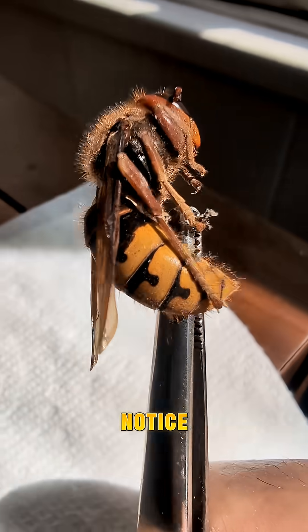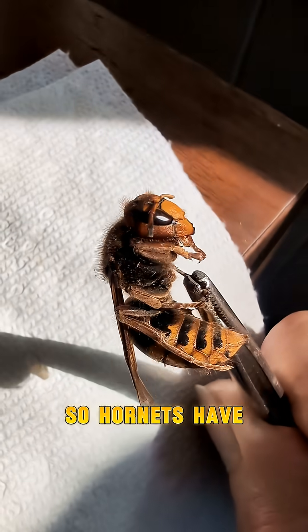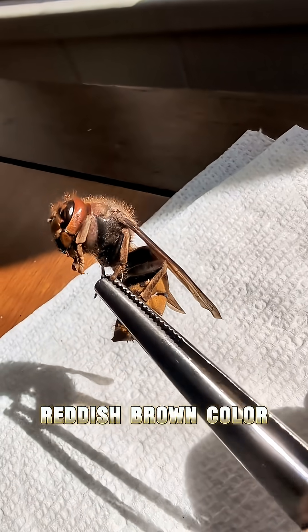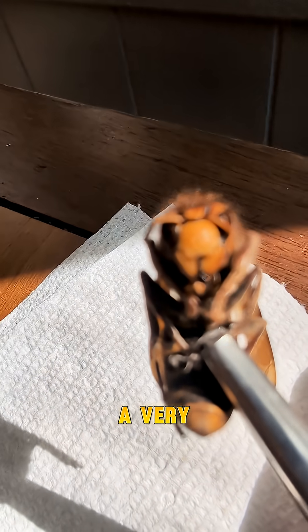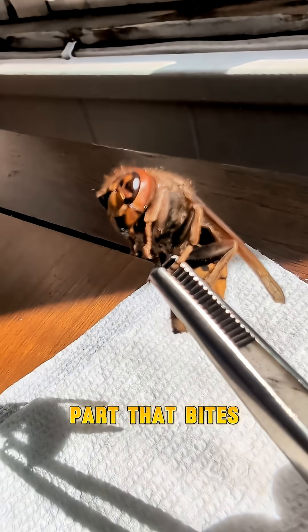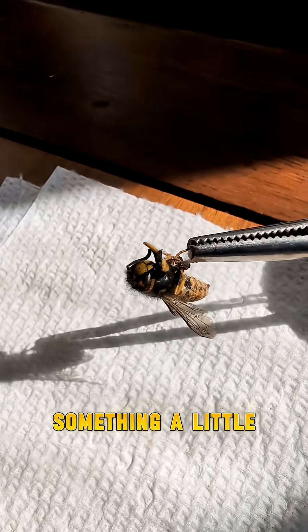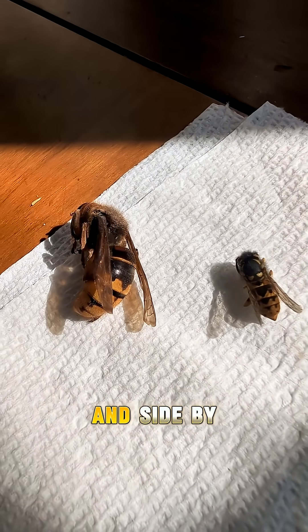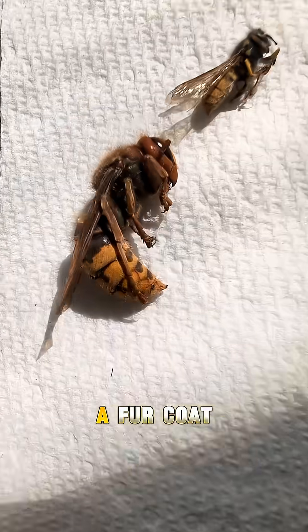The very first thing you're going to notice when you're comparing wasps and hornets is size and shape. Hornets have kind of a rounded abdomen, and they are bigger, and they have kind of a reddish-brown color, which you can see in our hornet here. They also have a very scary-looking face. When we're thinking about a wasp, you can see its abdomen is more narrow, and in a side-by-side comparison, you can see it's a lot smaller. You're also going to notice it kind of looks like the hornet is wearing a fur coat.